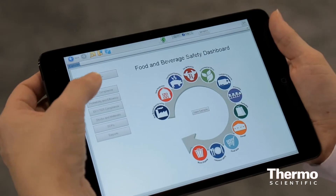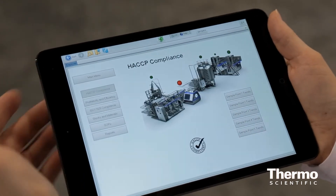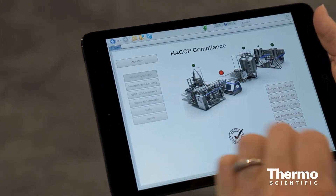Today, we're just launching our Sample Manager 11 product, and that has full support for mobile devices. It has extensive dashboarding capabilities, and we have the ability to surface these dashboards directly on a mobile device. So you can see here, we've got a food and beverage dashboard. You can go right in and check the status of all your samples.